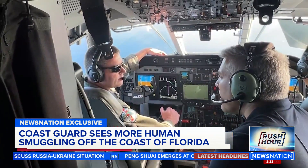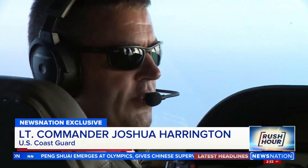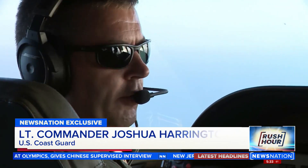Have you noticed an increase in the amount of migrants that you see out here? Personally, I have recently, yes. It seems like there have been more cases recently than maybe a year ago or two years ago.